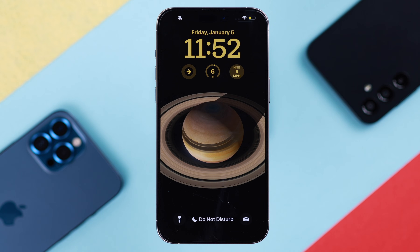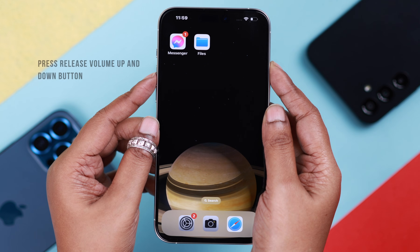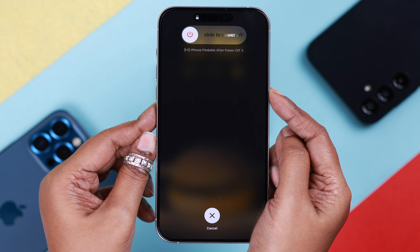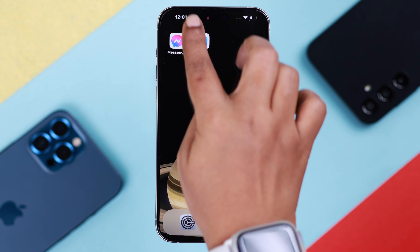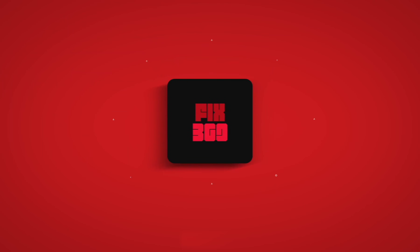All of your Messenger notification problems should be solved after that. If it still bothers you, you can force restart your iPhone: press and release the volume up button, then volume down button, then press and hold the power button until you see the Apple logo. After the restart, your Messenger notification not working problem will be solved. Thanks a lot and see you in our next troubleshoot.